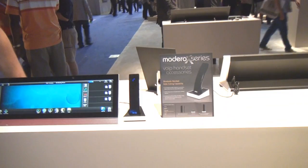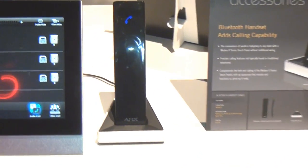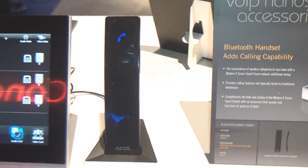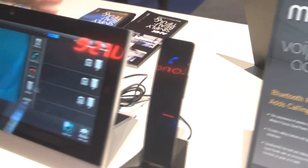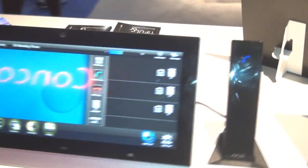The Bluetooth handset is a fully qualified Bluetooth 2.1 handset, supports the hands-free profile as well as the headset profile, and is designed to go both physically and programmatically with the Madero X series touch panel.